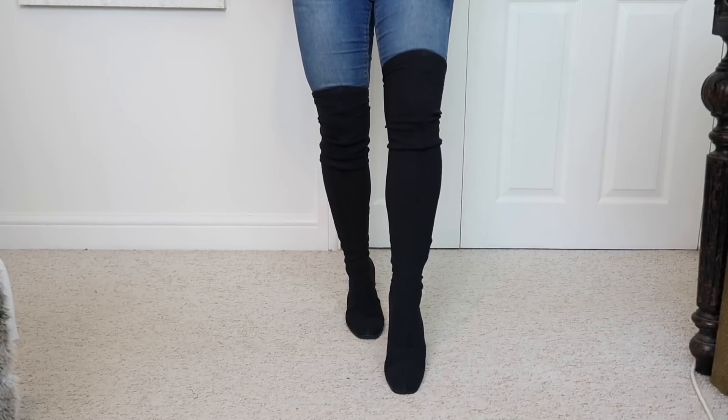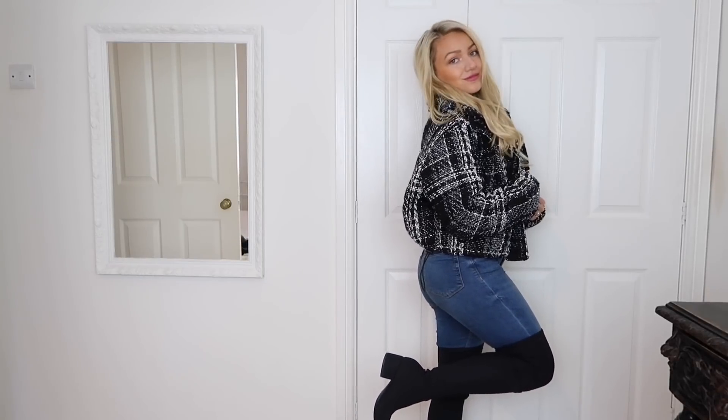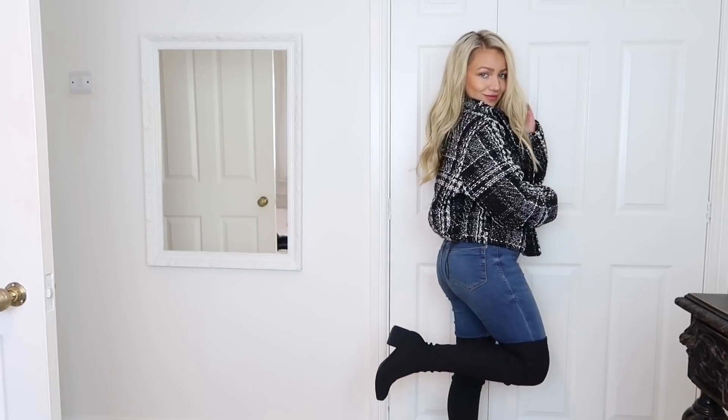The next essential is a pair of flat boots. I love heeled boots for winter evenings, but they're not always practical if it's been raining, icy, or snowing. The first pair I want to show is knee-high boots — I love them so much, they look so stylish and help keep your legs warm. This pair is from Vagabond, though I got them a couple of years ago so I'll link similar ones. A pair of black knee-high boots goes with absolutely everything.